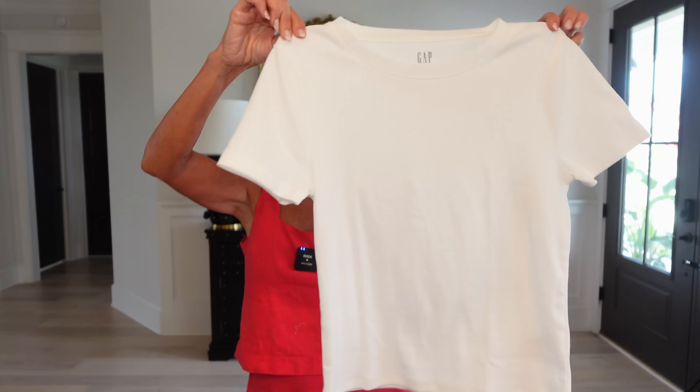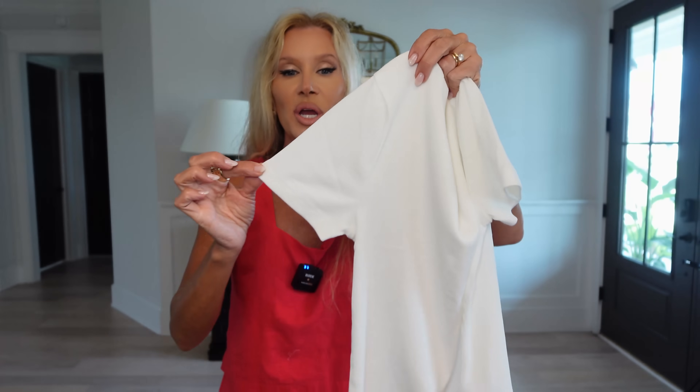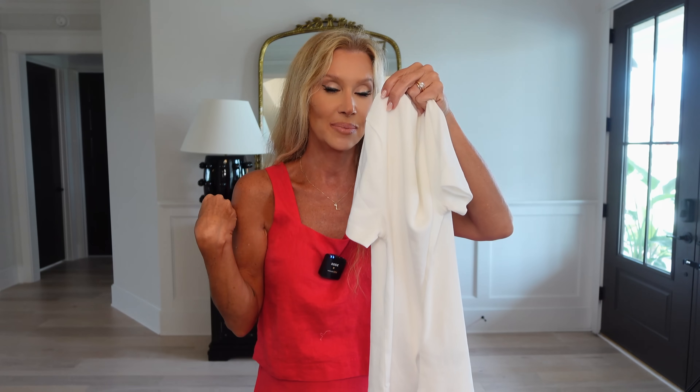I've gotten to know the managers that are in Gap — they've been there for years, so it's really good. I asked them what's selling the best, what's most popular, what are you girls loving, and they mentioned this tee. It is like the perfect white t-shirt. It's not too long but it's not cropped. It is ribbed with a shorter sleeve, but not a cap sleeve. Love the neckline — not a V, but not a high crew neck. It just couldn't be more perfect.